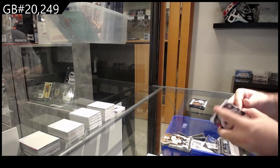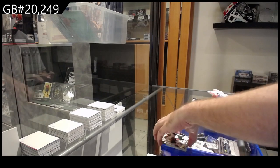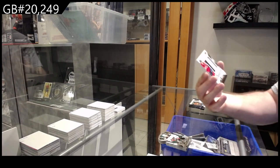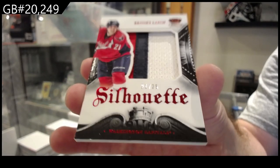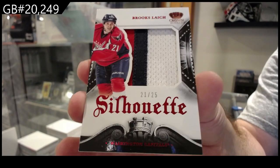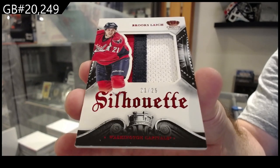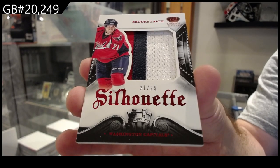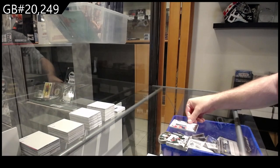They didn't have it though. So what did they give you? We've got a silhouette patch jersey number of Brooks — like 21 of 25 — Brooks. Enough Panini points for a card in the store.